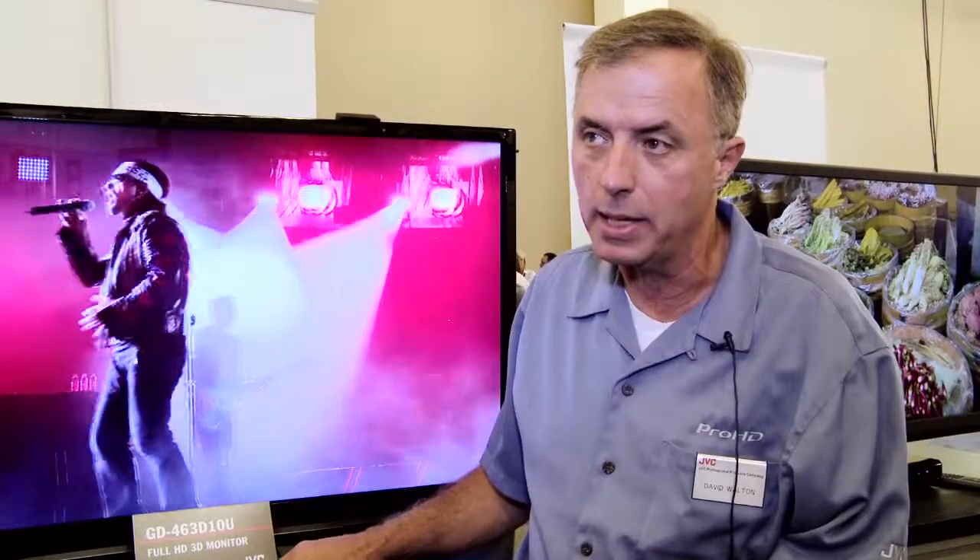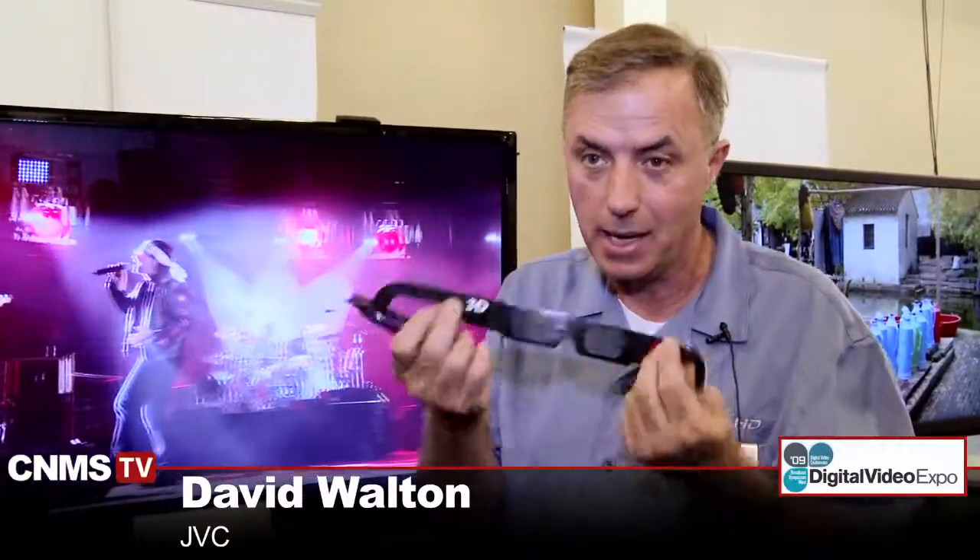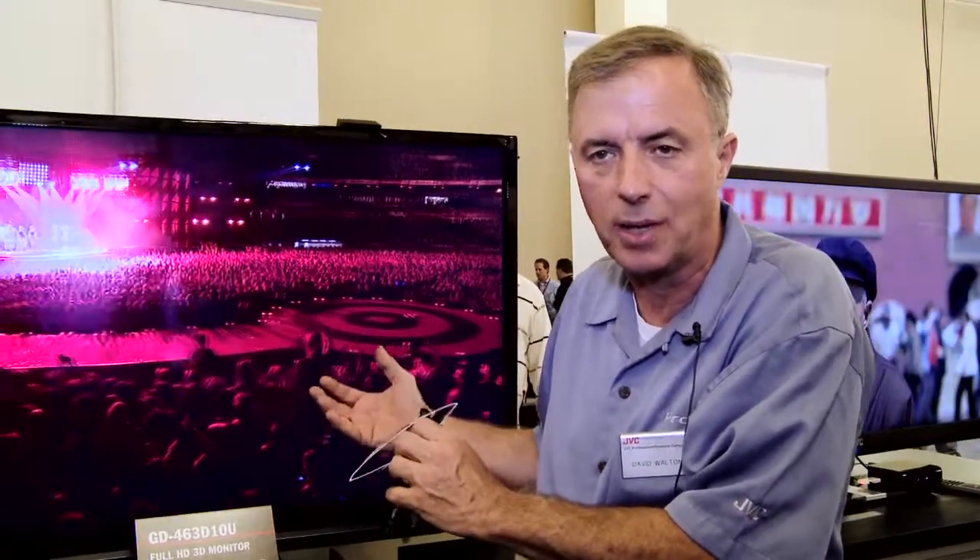Our system here has three distinct advantages over other systems. One is that we can use very inexpensive polarizing glasses, not the shutter kind. These glasses you can give to four-year-olds at a birthday party without worrying about them getting broken — a $300 pair of shutter glasses you wouldn't want to hand to the kiddies. The second is that it's a flicker-free display with no strobing between the left and right eye, so it's a constant, pleasant, comfortable viewing experience. The third, and most important, is how we get the signal to the set — we can compress a 3D image into either side-by-side or line-by-line format and deliver it through conventional means of delivering HD content.